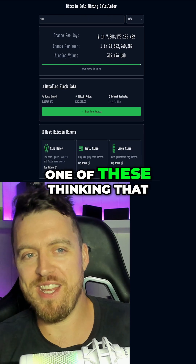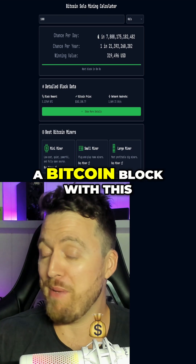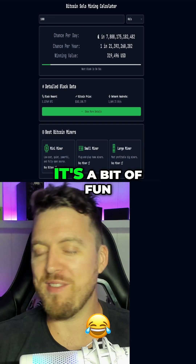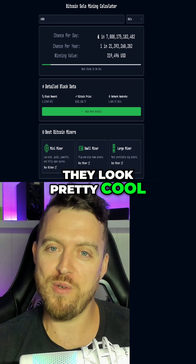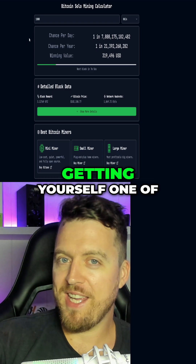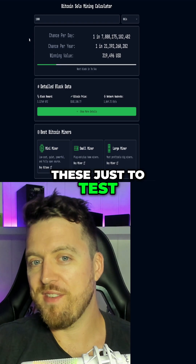So don't look at buying one of these thinking that you're going to hit a Bitcoin block with this. This sort of thing is more to get your feet wet — it's a bit of fun. They look pretty cool and it could just be a really good way to start. Is this just a complete waste of money, or are you looking at getting yourself one of these just to test it out?